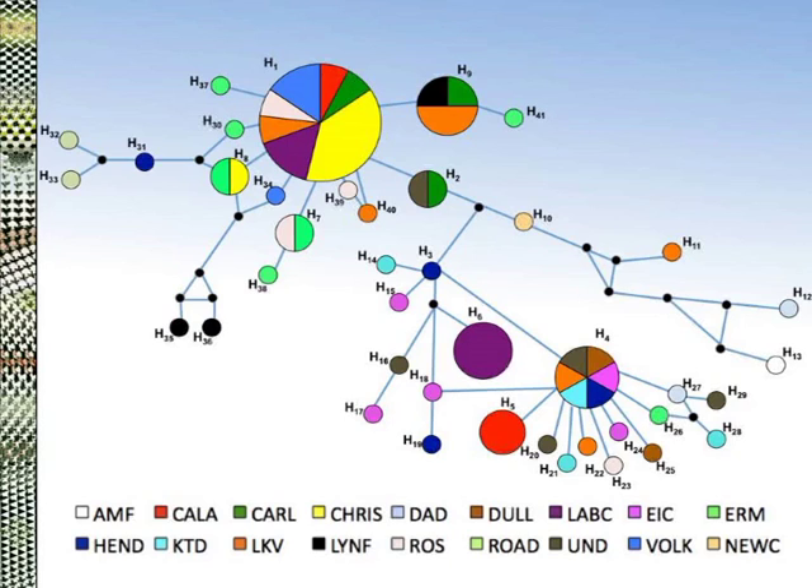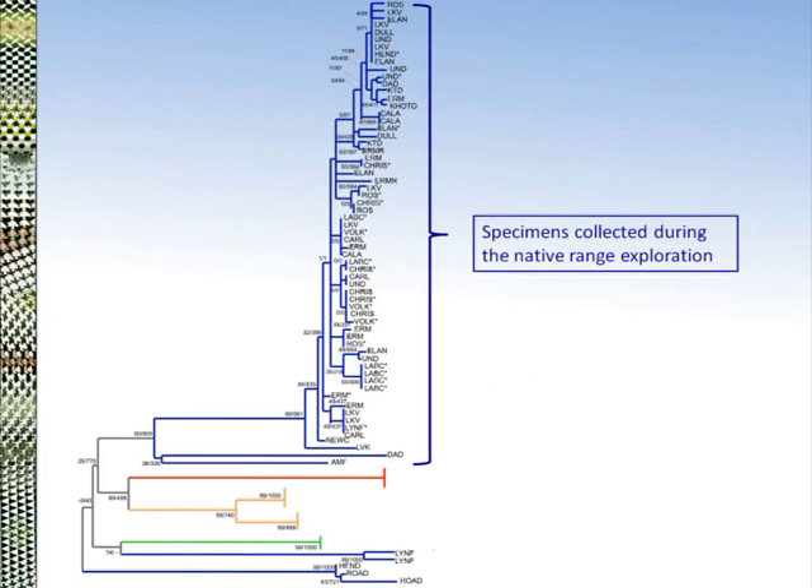The haplotype network is a bit complex, but what it really tells us is that the large circle at the top was the most commonly encountered haplotype, from which the 40 other haplotypes evolved. It shows a very low level of differentiation and very little geographic structure — individuals collected at the same sites didn't necessarily group together, and individuals from different sites sometimes did. We also generated a phylogenetic tree, and the majority of specimens grouped into one clade at the top, again with no discernible geographic pattern within that clade.